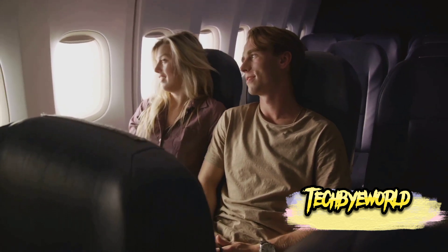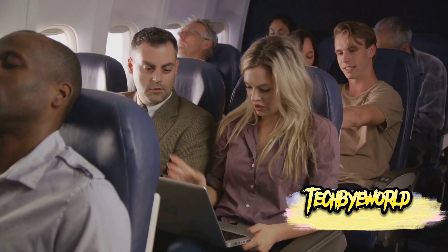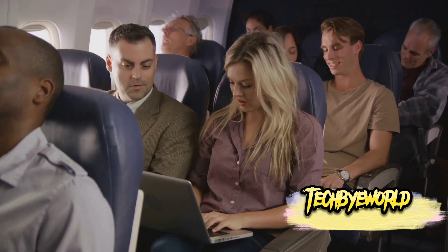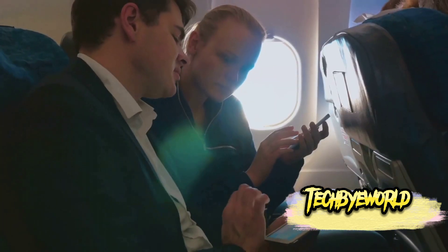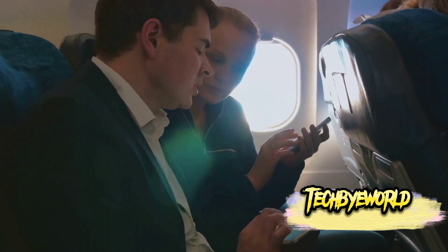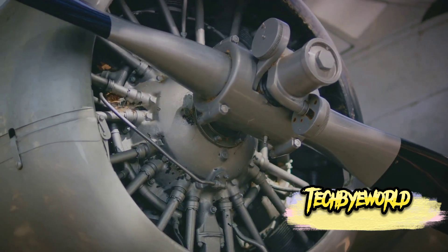Now shifting gears to something quite notorious: the mile high club. This term refers to individuals who claim to have engaged in sexual activity aboard an aircraft while at cruising altitude. While it might sound exciting to some, it's technically illegal and can result in serious consequences. Joining the mile high club is not just frowned upon — it's highly discouraged.